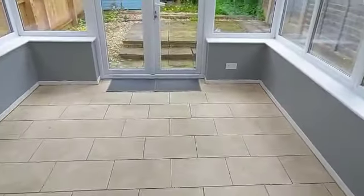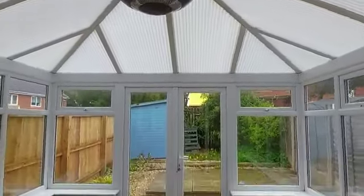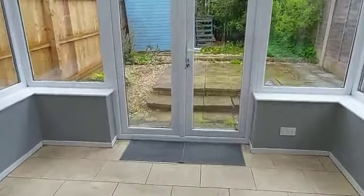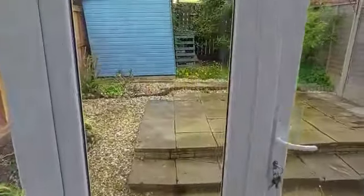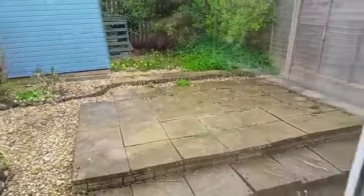And then this is the conservatory — really good size. And then actually your garden, so very very low maintenance. The shed there, and then down there. Take you through to the front.